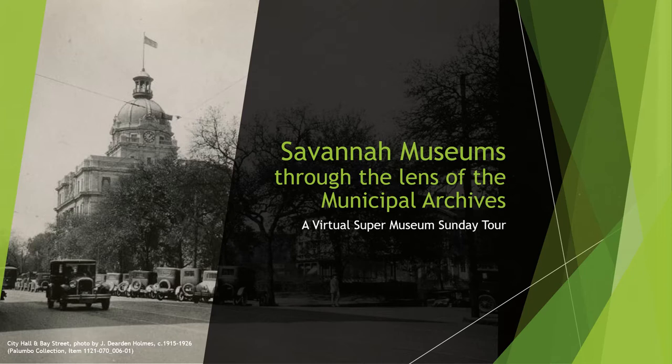If you have never been to the Municipal Archives, we are fortunate to be located in Savannah's historic City Hall, seen here in a photograph of Bay Street taken in the late 1910s, early 1920s. While City Hall is still a working government office building, it is also one of the premier historic buildings in Savannah. Completed in 1906, the building features a variety of art and history exhibits for visitors, and during normal operation we offer guided tours for the public focusing on the building's history as well as city government history.